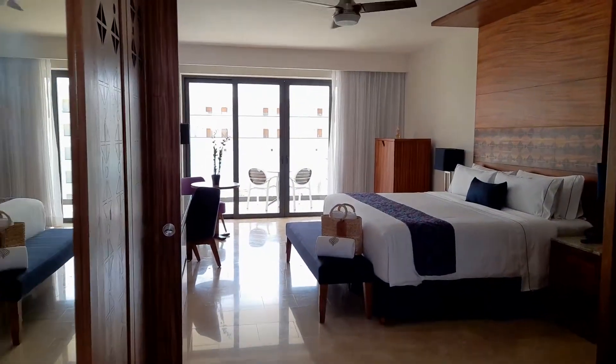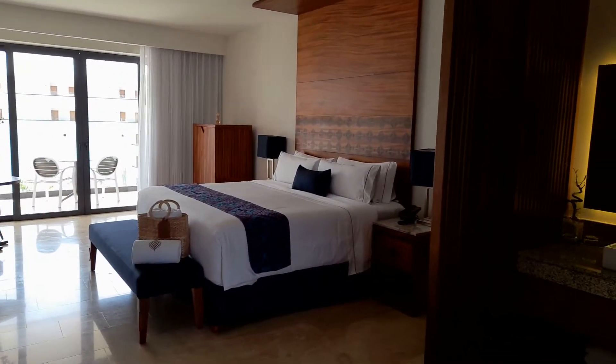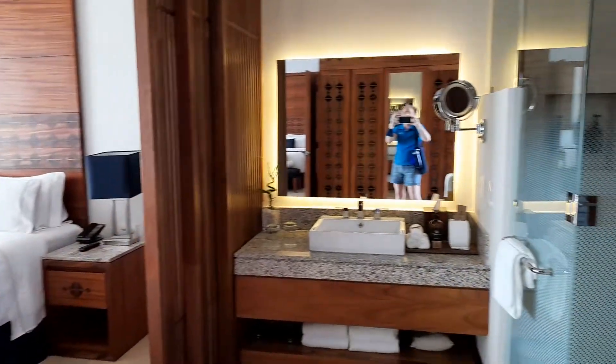Sensira Resort. This is the Agatha room. This is actually the equivalent of their standard room, so absolutely gorgeous.